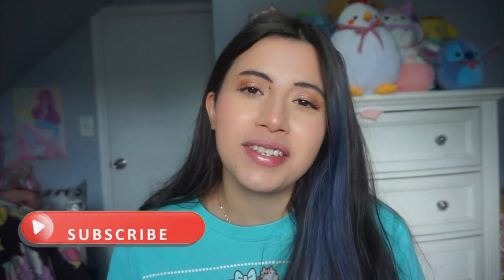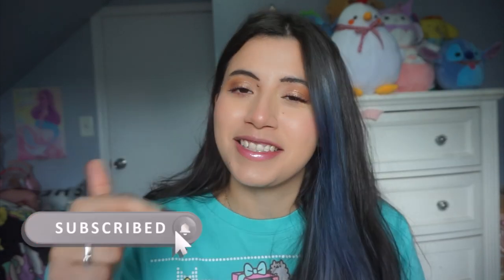Hi everybody, my name is Chaney. If you're new here, I do videos on Squishmallow, Squishables, Build-A-Bear, Lanchfly — basically anything that I think is cute. So if you like that kind of content, don't forget to like and subscribe.